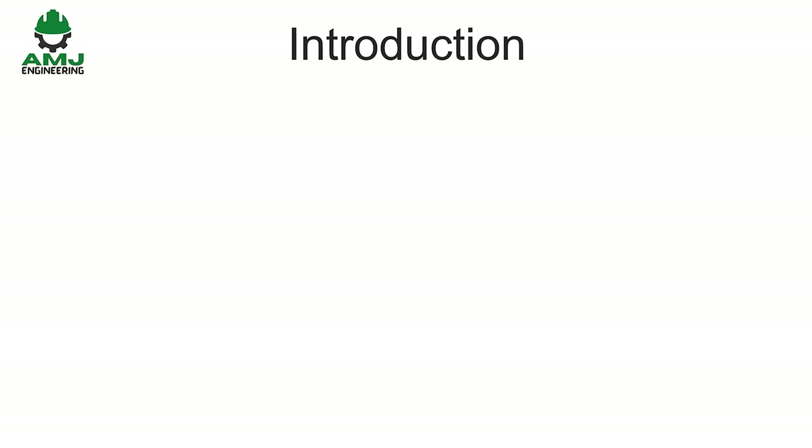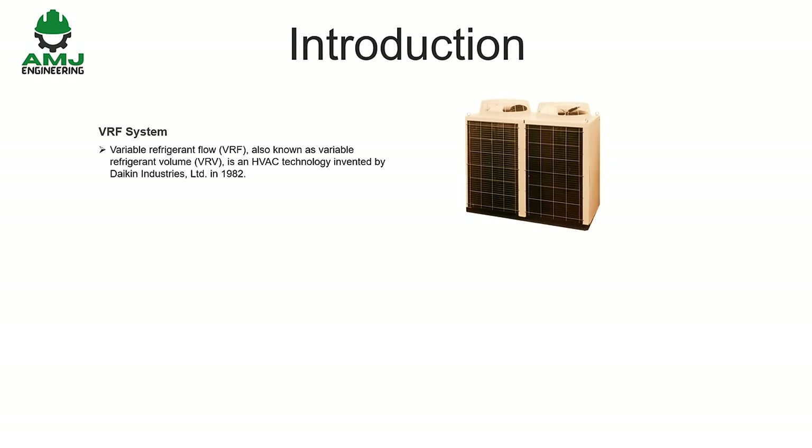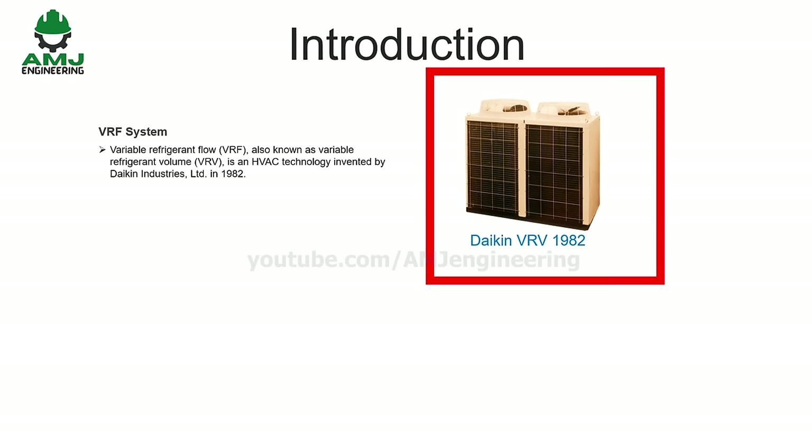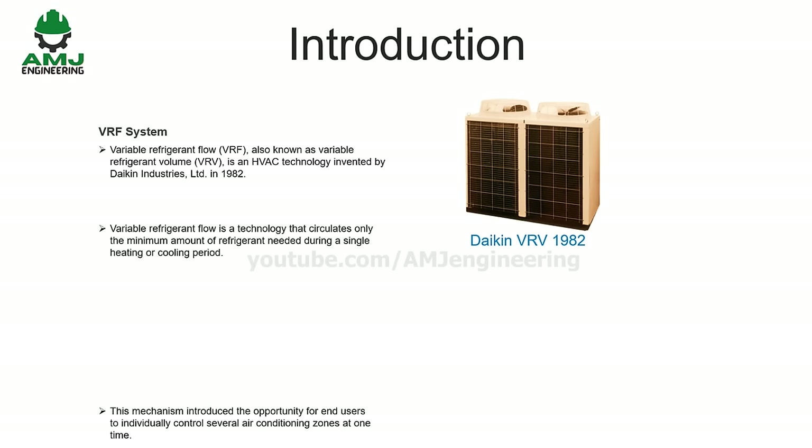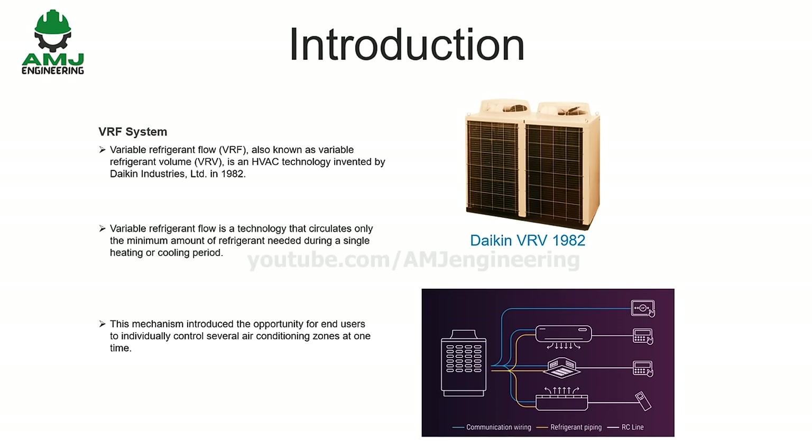Variable Refrigerant Flow, or VRF, also known as Variable Refrigerant Volume, or VRV, is an HVAC technology invented by Daikin Industries in 1982. Here is a photo of the first VRV units. Variable Refrigerant Flow is a technology that circulates only the minimum amount of refrigerant needed during a single heating or cooling period. This mechanism introduced the opportunity for end users to individually control several air conditioning zones at one time.